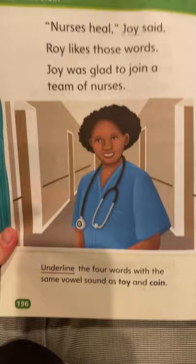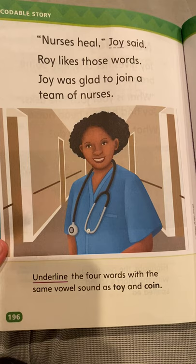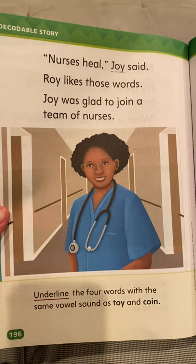Turn your page to page 196. 'Nurses heal, Joy said. Roy likes those words. Joy was glad to join a team of nurses.' Now you're going to underline the four words with the same vowel sound as toy and coin — we're looking for O-Y and O-I again that can say 'oi,' and there are four of them on this page.